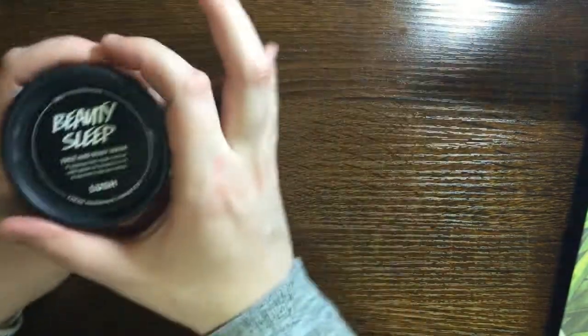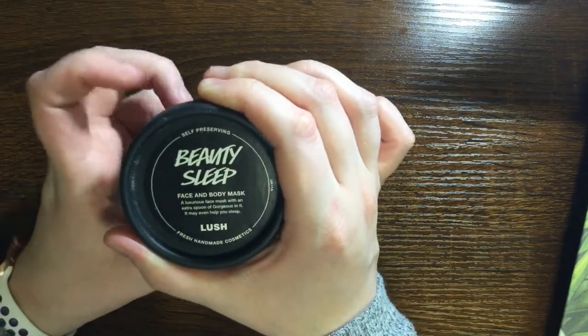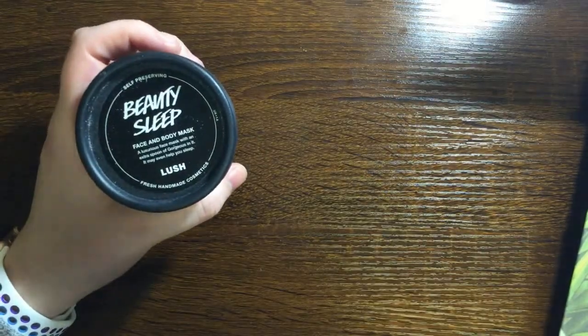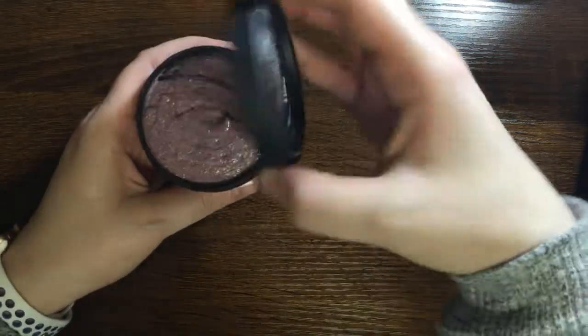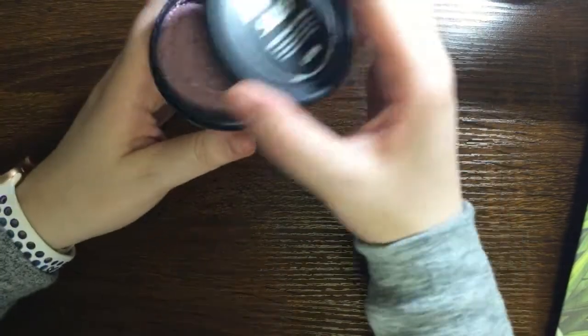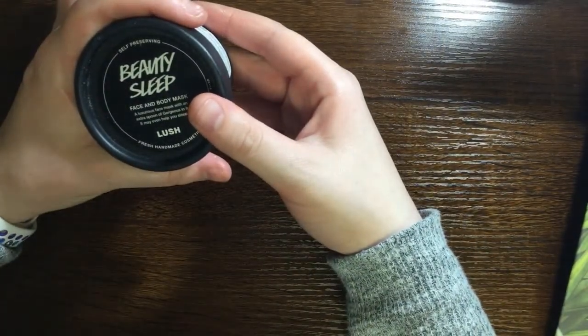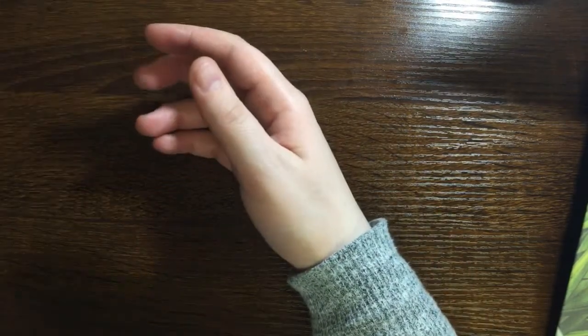The next one is Beauty Sleep face mask. They do have both of these face masks in the US, but this one was out of stock, so I ordered it from the UK. I actually already have one of these — it smells so good. It's in the Sleepy scent. It's not really an exfoliating mask but a regular mask, and it leaves my skin feeling really clean. I have really oily skin and it makes it feel a little drier, which is good for me.